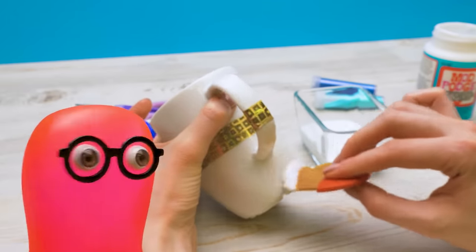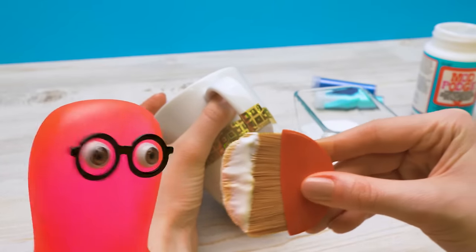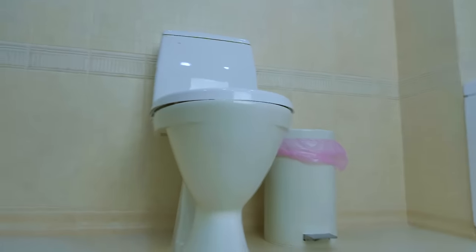Glue this glue to yourself! We use it in crafts all the time anyway. I'll glue something to you! Scaring me with glue — knowing when to wash myself just in case... Why do I keep coming here? I have my own bathroom.